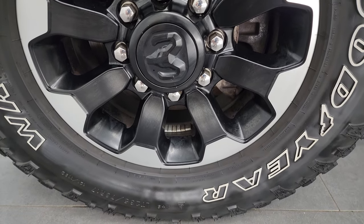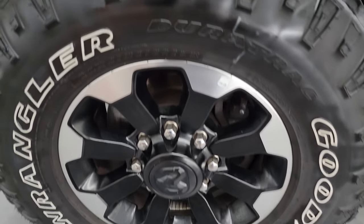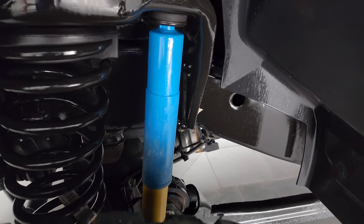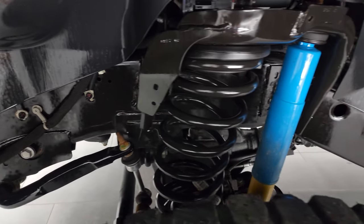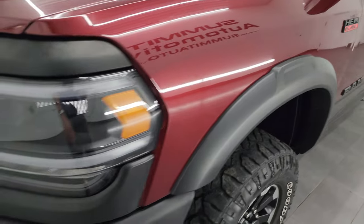This one comes with the painted and polished aluminum 17-inch wheels and Goodyear Wrangler Dura-Trac tires — LT 285/70R17s — with right around half the tread left. This is a one-owner, clean title history, clean Carfax. Frame and underbody is in excellent shape, and you get those Bilstein shocks and fender flares, part of the Power Wagon package. Front fenders are in really nice condition.